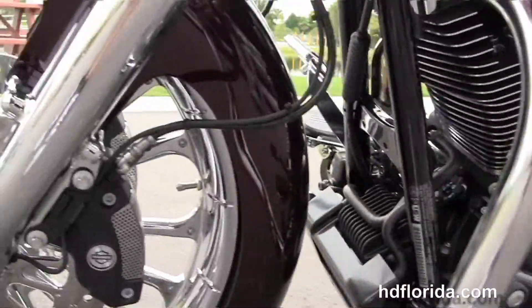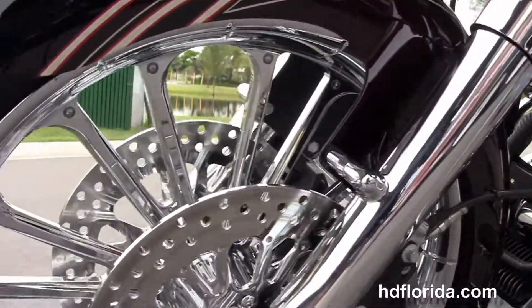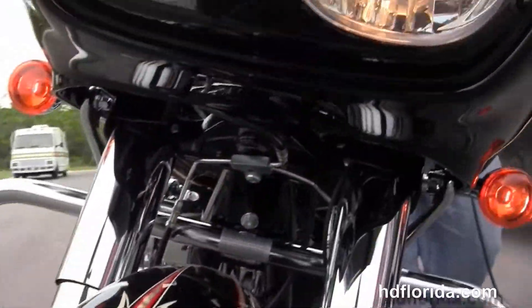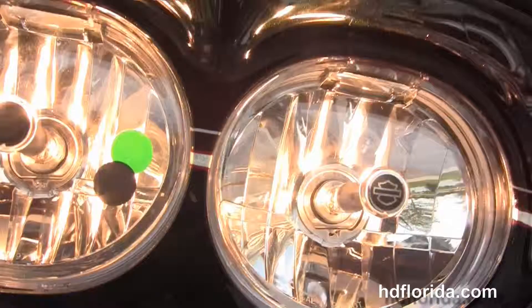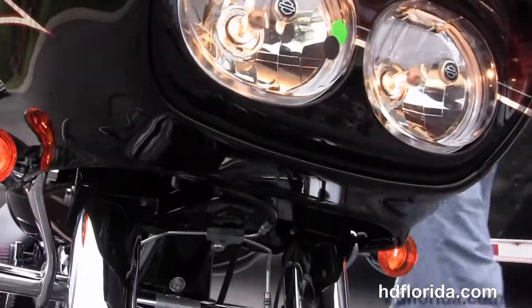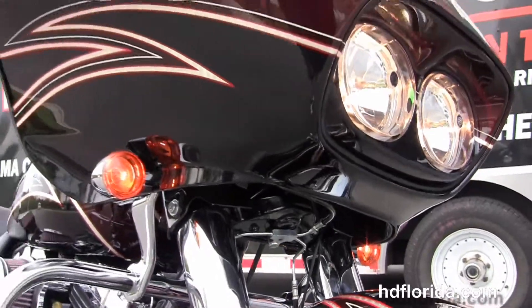It has a completely custom, one-of-a-kind paint job. There are over $19,000 worth of accessories on this bike. And let's fire it up. Boy, that'll make the hairs on the back of your neck stand up. Absolutely gorgeous bike.